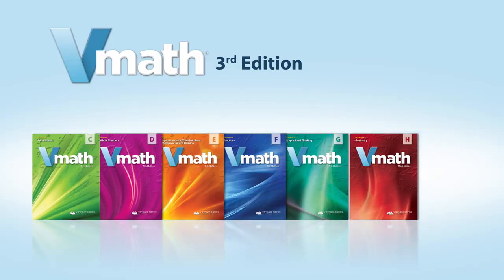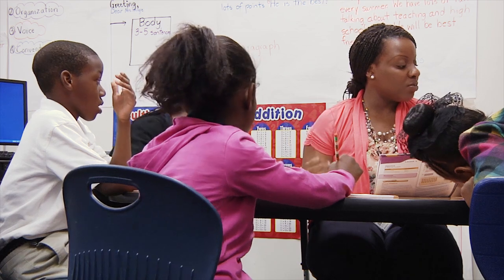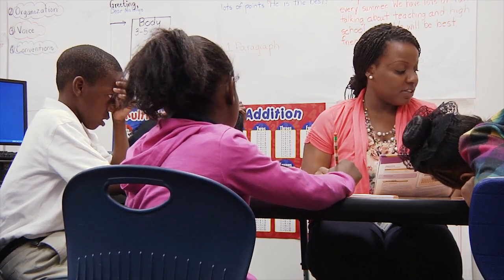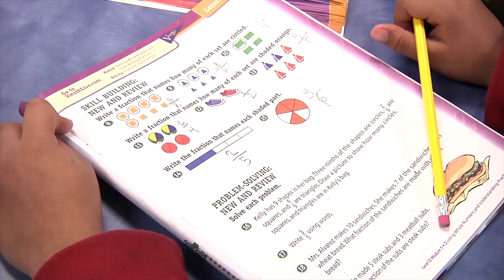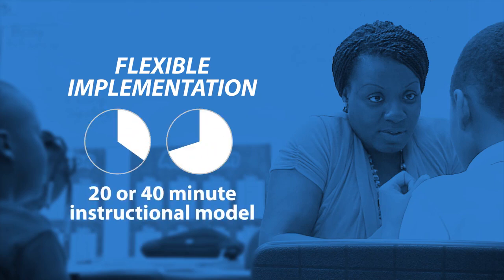Each level of V-Math is a full-year program that wraps around and supports any core curriculum. The V-Math implementation is flexible, providing either a 20-minute or 40-minute instructional model.